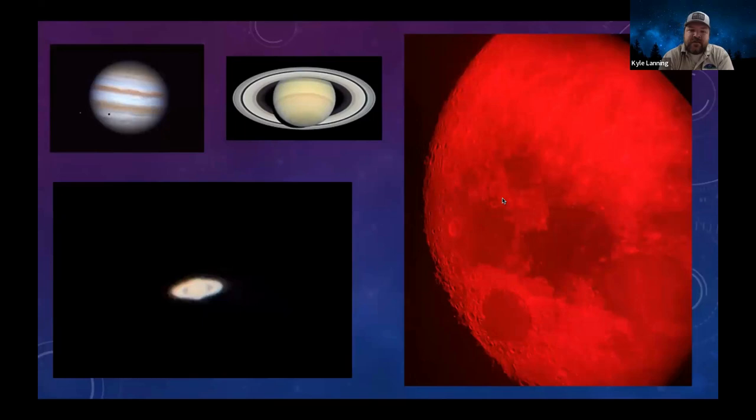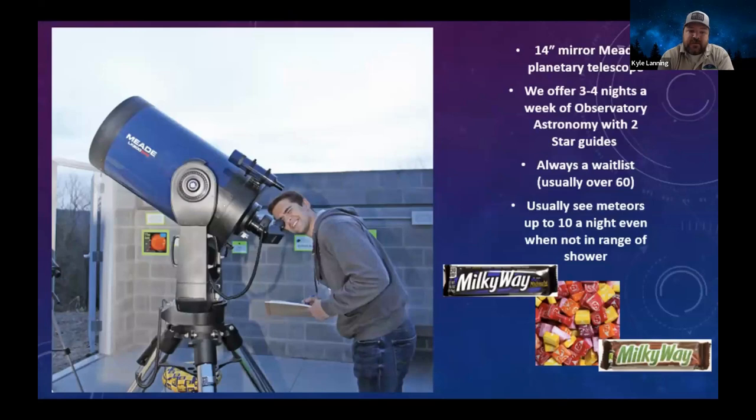On Moon Madness nights, we took this image of the moon with a red filter. This is a cell phone image of Saturn — it looks so much better when you're actually viewing it. We can see the Cassini division between the rings with good conditions at our park. This image of Jupiter shows a moon in transit — the gentleman who donated our Meade scope comes up often to see moons in transit across the face of Jupiter. We also give out Milky Ways or Starburst candy as rewards for youngsters answering astronomy questions.